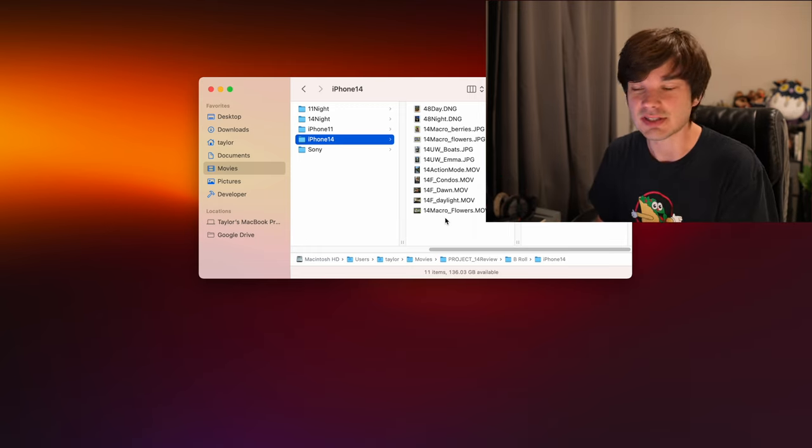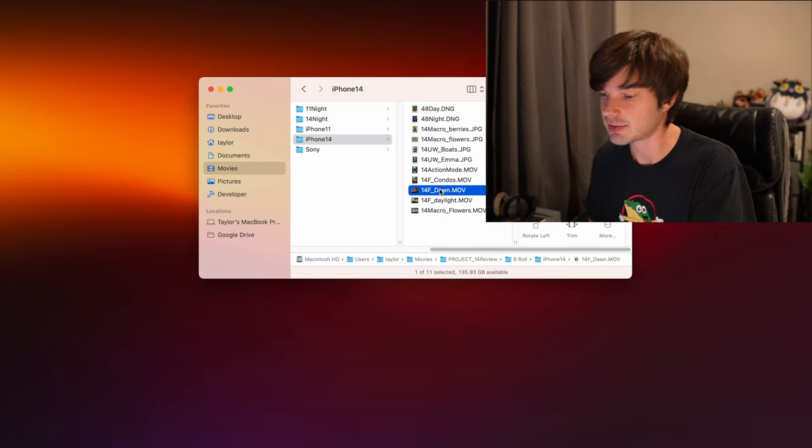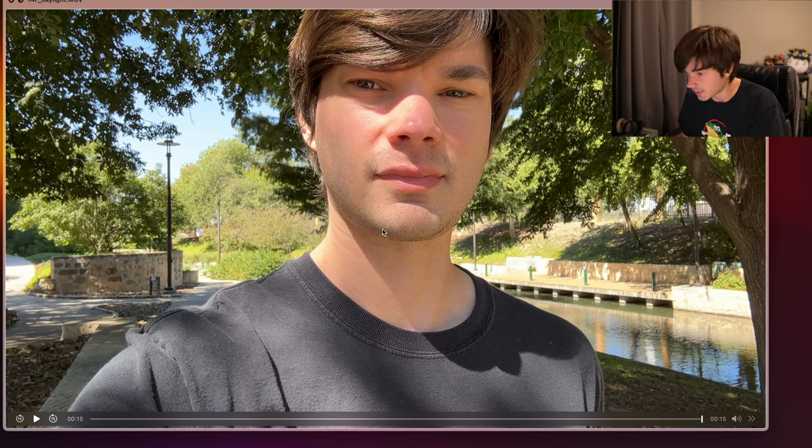Now let's check out some video on the iPhone 14. Starting with the front-facing camera for video: here's a clip of me walking along the sidewalk at dusk — it's pretty dark and there is noticeable grain, but it doesn't look terrible. I wouldn't use it for a YouTube video but it looks okay. Here's one in daylight and the front-facing camera really shines — no graininess, very clear. You can even see beard detail. It's a good camera.